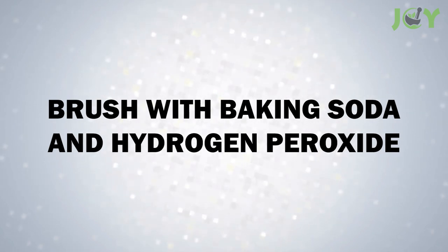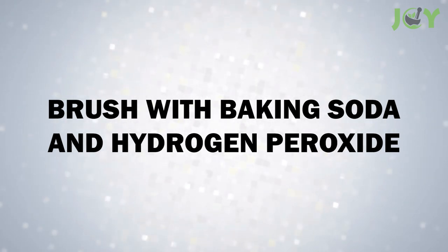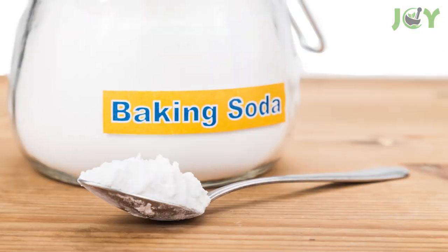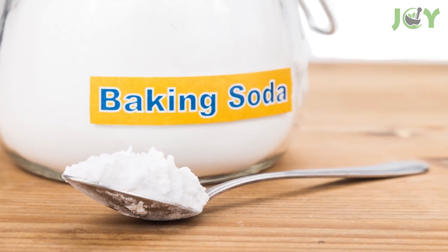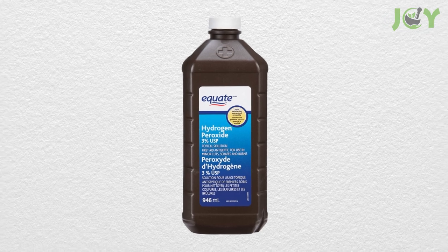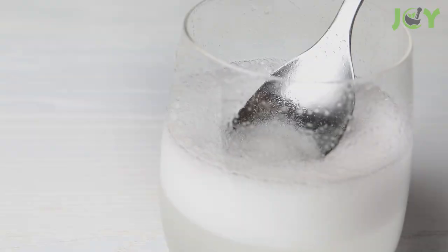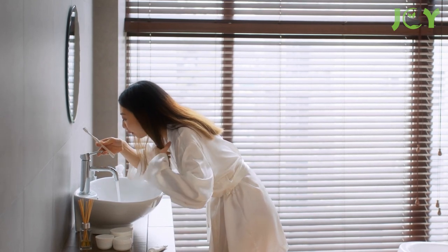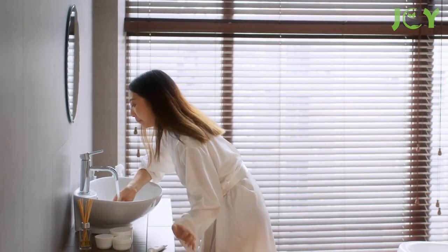Number 3: Brush with Baking Soda and Hydrogen Peroxide. These powerful ingredients can help brush away tartar buildup on your teeth. Mix a quarter teaspoon of baking soda with a quarter teaspoon of 3% hydrogen peroxide in half a cup of warm water. After brushing your teeth with your regular toothpaste, brush with this mixture. Spit it out and rinse with water. Not only will this help cleanse your mouth of plaque and tartar buildup, but it will also whiten your teeth.